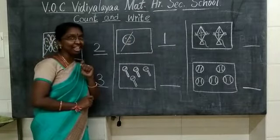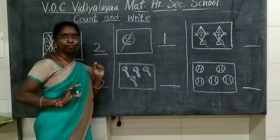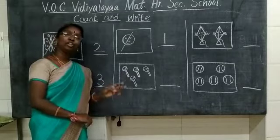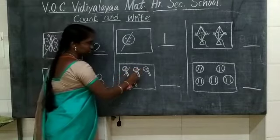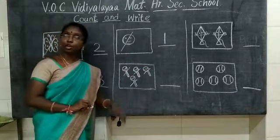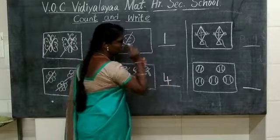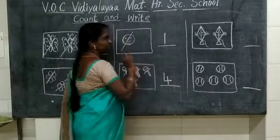What is this? This is a yummy tasty lollipop. You love lollipop. Everyone likes lollipops. So you are going to count the number of lollipops. 1, 2, 3, 4. How many lollipops are here? 4. So you are going to write the number — 4. Standing line, sleeping line, standing. 4.